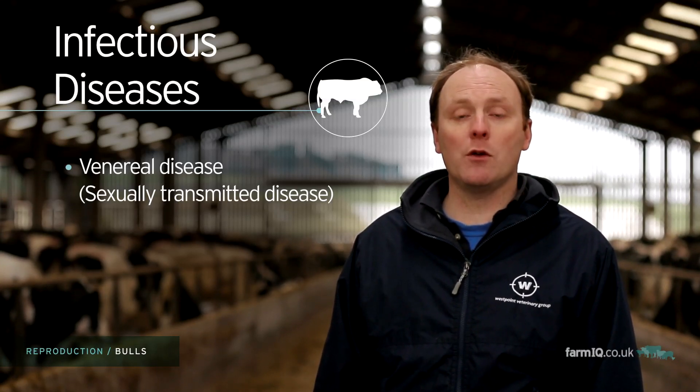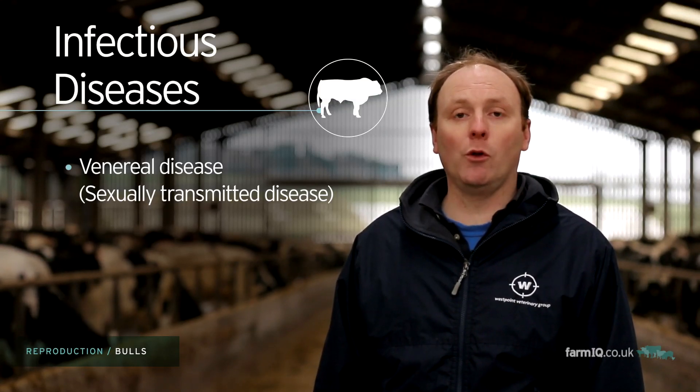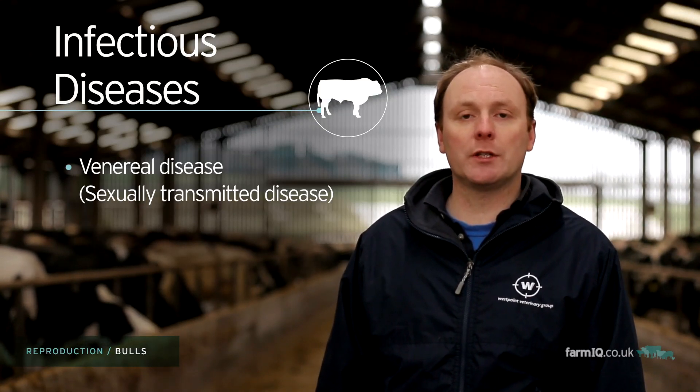By breeding your own or using naive bulls, the risk will be almost zero. Older bulls and also hired bulls are at the highest risk of carrying new diseases into your herd.